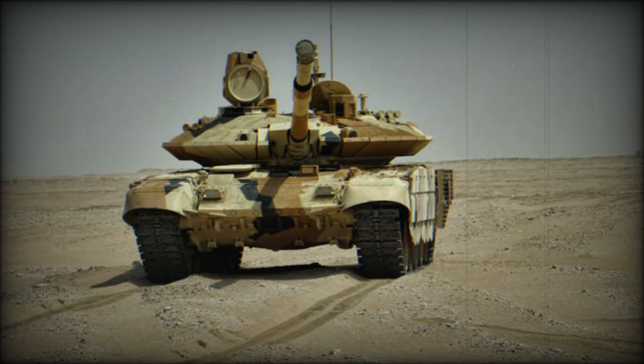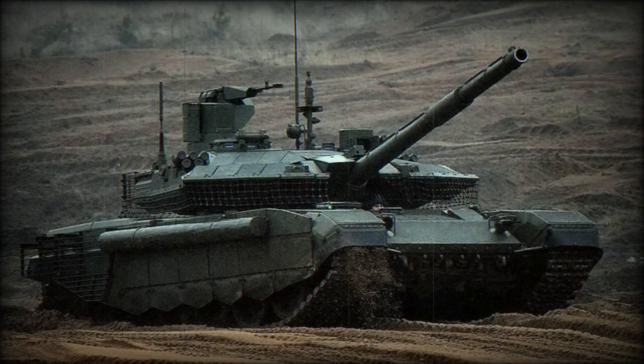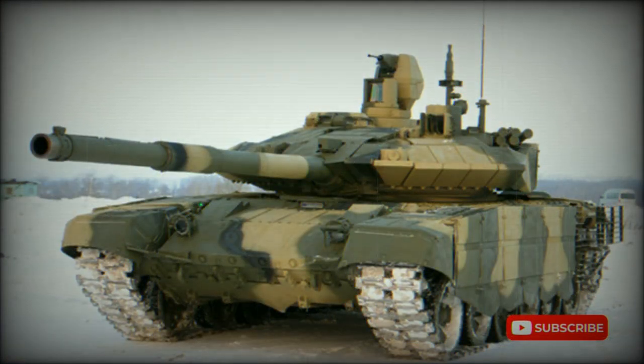The T-90M was trialed by the Russian Army in 2017. During the same year, a contract was signed to deliver a first batch of 10 newly built T-90M tanks to the Russian Army and to upgrade another 20 T-90A tanks to a similar T-90AM standard. Deliveries of this first batch reportedly commenced in 2019. In 2021, it was announced that this tank is being delivered to the Russian Army in quantity.